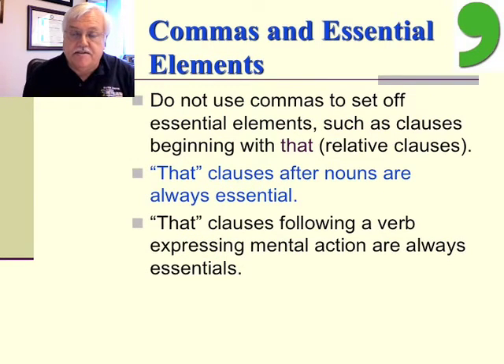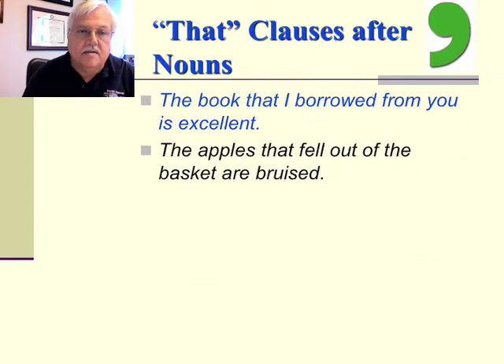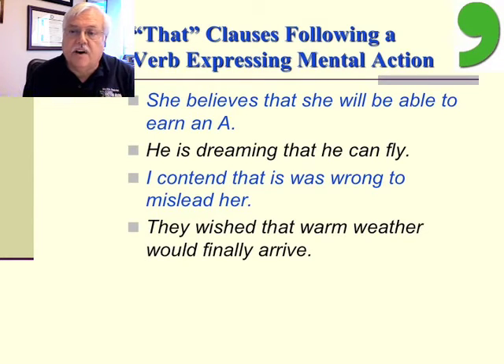A little bit about essential elements. Do not use commas to set off essential elements, such as clauses beginning with 'that' — a relative clause. 'That' clauses after nouns are always essential. 'That' clauses following a verb expressing mental action are always essential. Examples after nouns: 'The book that I borrowed from you is excellent.' 'The apples that fell out of the basket are bruised.' And for mental action verbs: 'She believes that she will be able to earn an A.' 'He is dreaming that he can fly.' 'I contend that it was wrong to mislead her.' 'They wish that warm weather would finally arrive.'